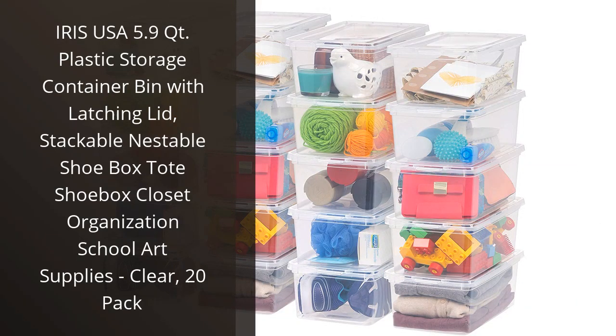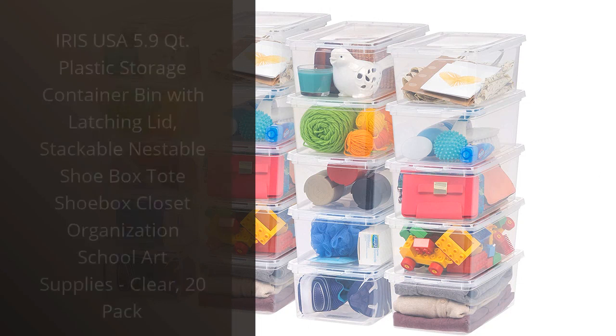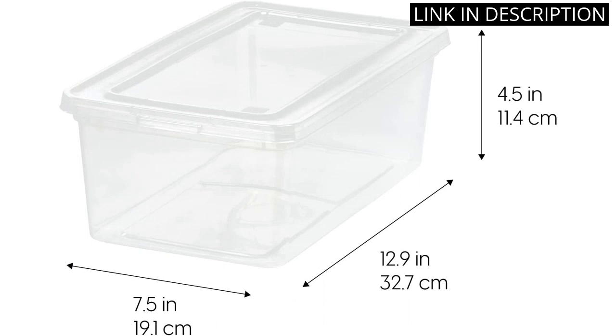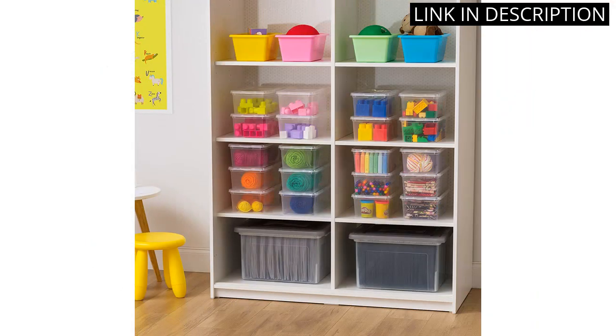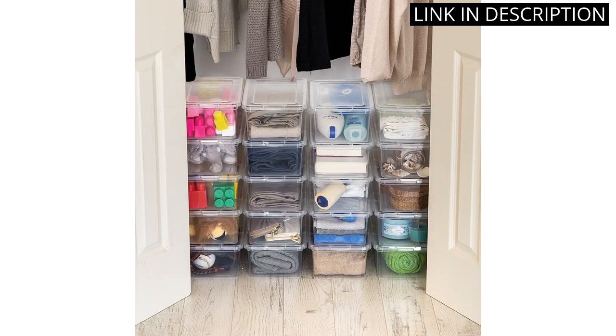I recently purchased the Iris USA 5.9 Quart Plastic Storage Container Bin and I am extremely pleased with my purchase. The latching lid ensures that my belongings stay secure and the stackable design saves me space in my closet. I initially bought these for organizing my shoes.